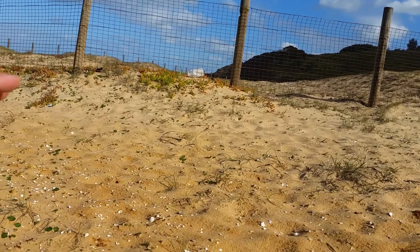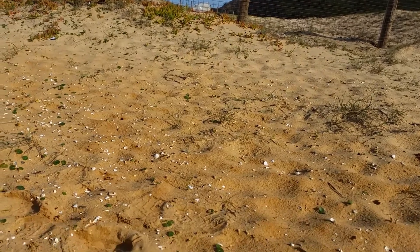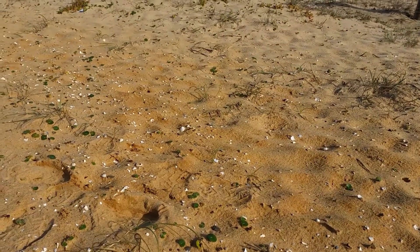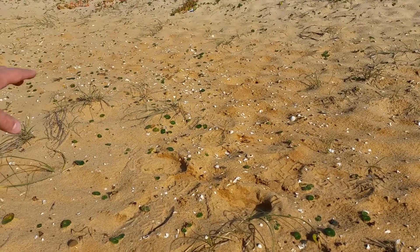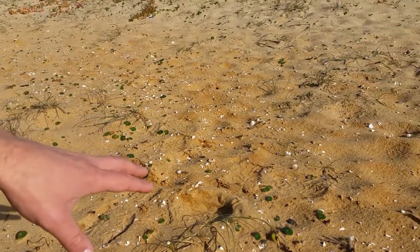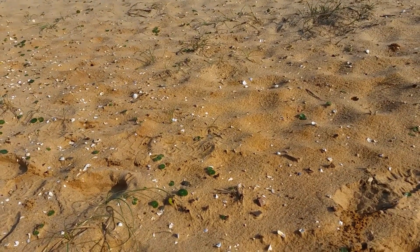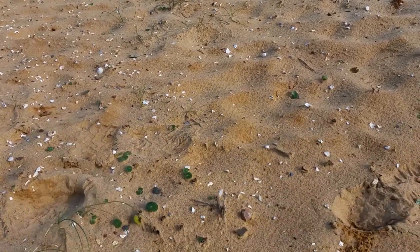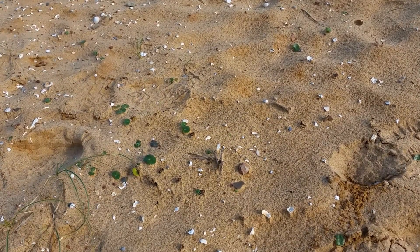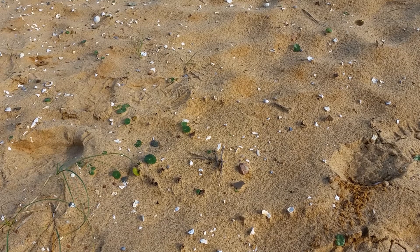We're outside the fence which is protecting this large midden. And I just wanted to have a look on the outskirts and just see if we can find anything in this part of the midden site which is outside of the fence. So it doesn't really take long being in a midden site to find some kind of example of human occupation.